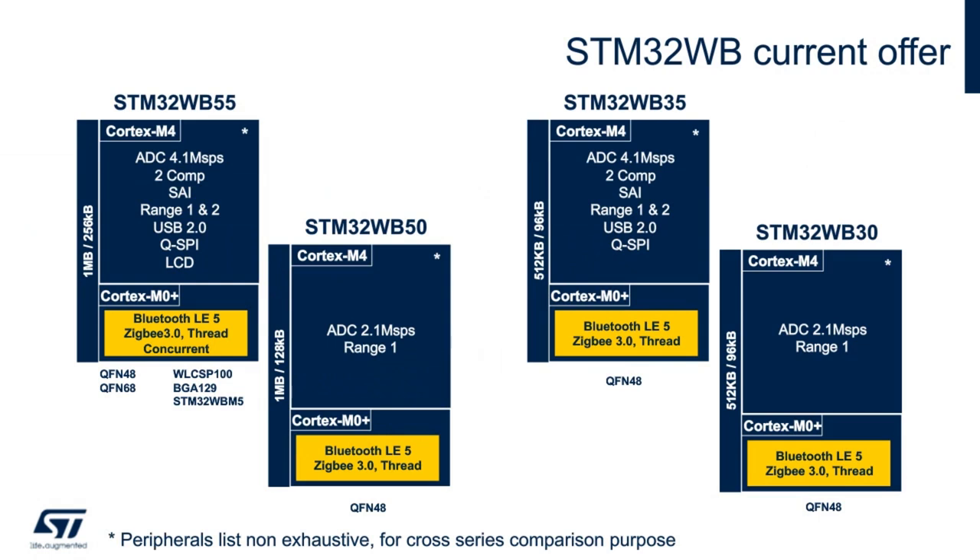Let's jump into the STM32WB block diagram. The innovative architecture is based on two totally independent cores optimized for real-time execution, enabling flexible resource usage and power management for lower BOM cost and better user experience. The 64 MHz Cortex-M4F is dedicated to the customer application, while the 32 MHz Cortex-M0+ is fully dedicated to the radio protocol stack and time-critical tasks.